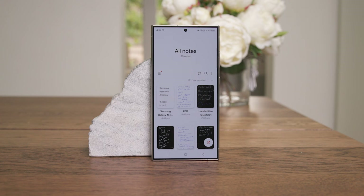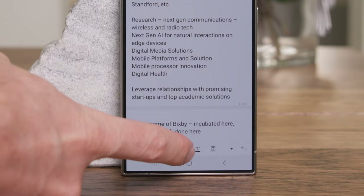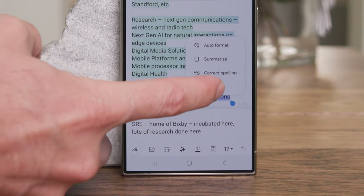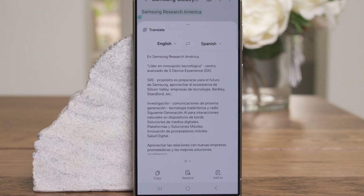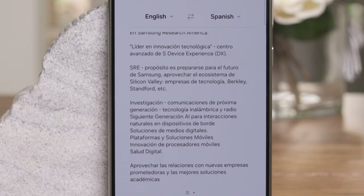A quick example of using AI to translate your notes: I'm in Samsung Notes, select my note, press the Galaxy AI button, go to translate, and choose Spanish. It has a think, and there we go — it was pretty quick. I don't speak Spanish so I can't tell you how good the translation is, but it translated quickly.